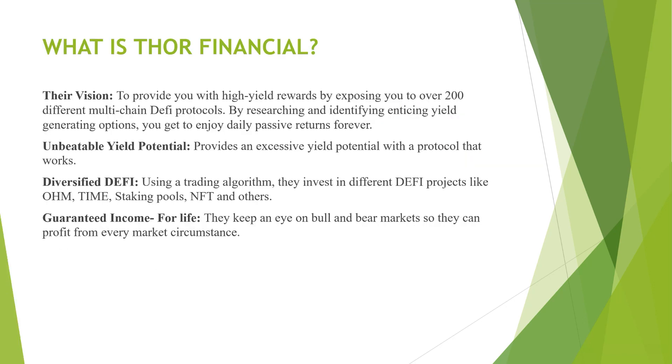Moving on — what is Thor Financial? Their vision is to provide you with high yield rewards by exposing you to over 200 different multi-chain DeFi protocols. By researching and identifying enticing yield-generating options, you get to enjoy passive returns forever. It provides an excessive yield potential with a protocol that works. Using a trading algorithm, they invest in different DeFi projects like OHM, Time, staking pools, NFTs, and others, with a guaranteed income for life. They keep an eye on bull and bear markets so they can profit from every market circumstance. It's so early you take all this stuff with a grain of salt, but you can really see where they're going with it.